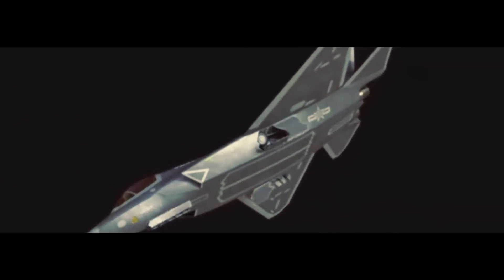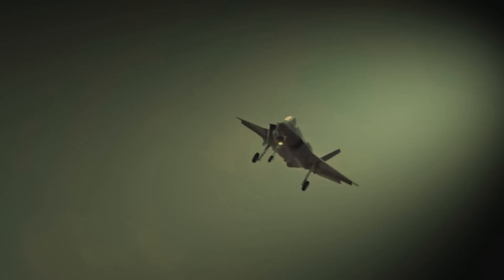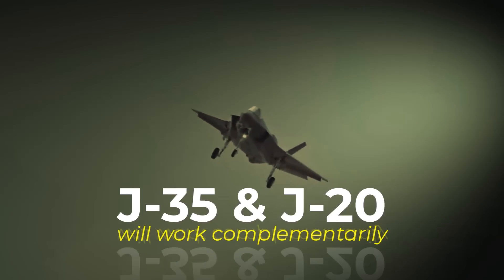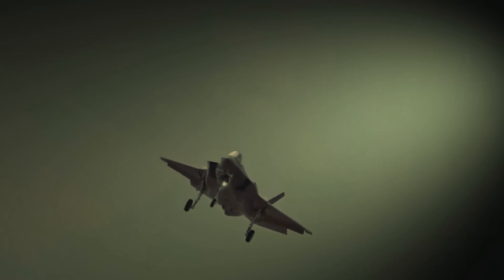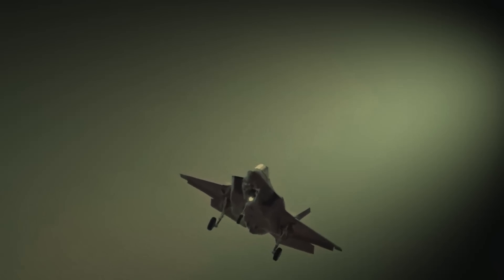The J-35A focuses on a combination of air-to-ground strikes and air superiority. Experts suggest that these two aircraft will work complementarily in joint missions, with the J-35A potentially being more economical to produce.